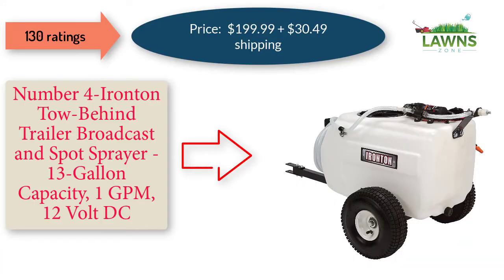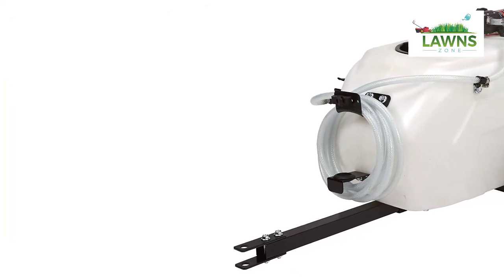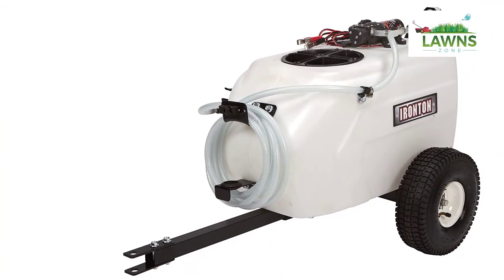Number 4: Ironton Tow Behind Trailer Broadcast and Spot Sprayer, 13 Gallon Capacity, 1 GPM, 12 Volt DC. Price: $199.99 plus $30.49 shipping. 130 Ratings.